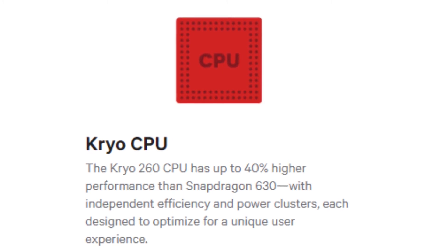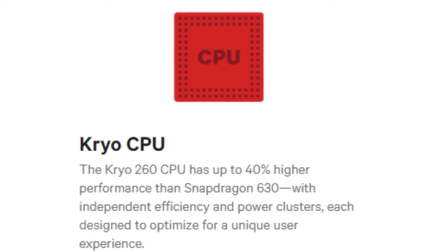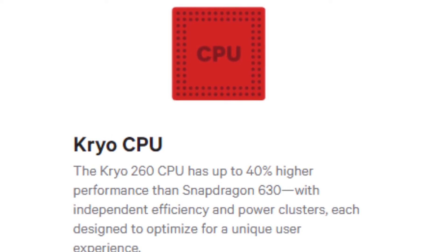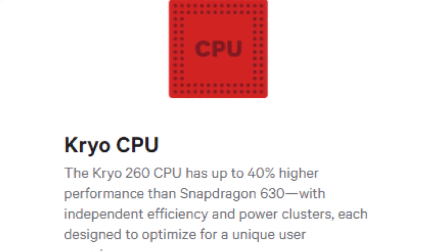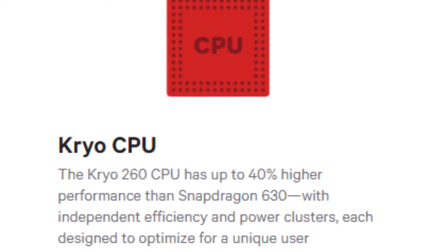Most of the mid-range and budget chips from Qualcomm use ARM reference design known as Cortex. But the company also has much better custom ARM-compatible cores known as Kyro. The Snapdragon 636 will be one of the first budget SoCs from Qualcomm to have Kyro cores built-in. It also supports dual-channel low-power DDR4 RAM up to 8GB.